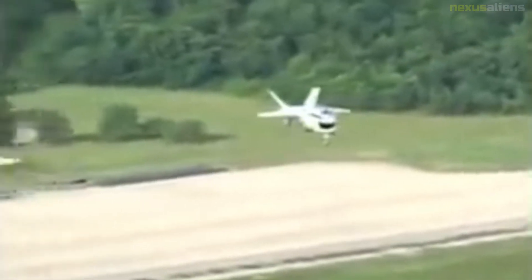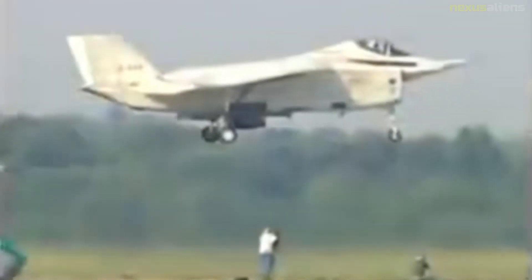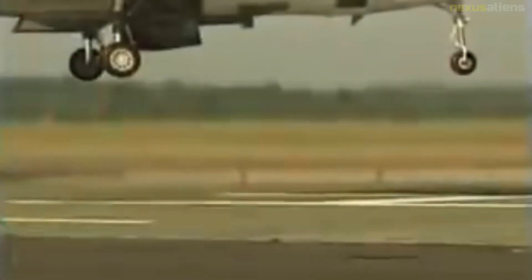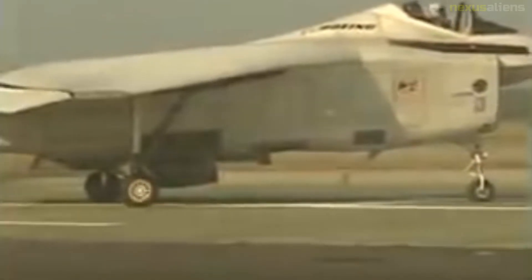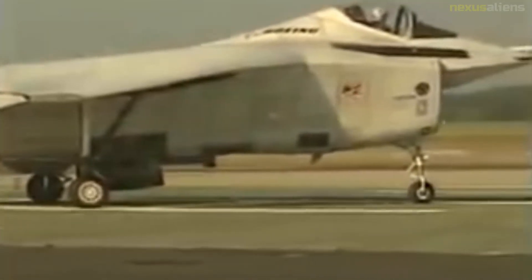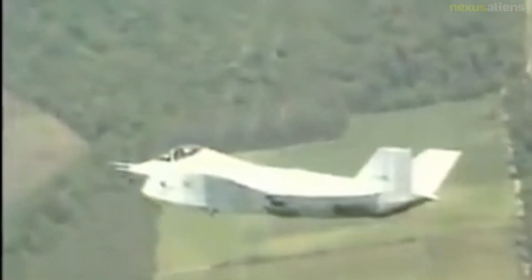The first flight of the X-32A took place on 18 September 2000, from Boeing's Palmdale plant to Edwards Air Force Base. The aircraft, piloted by Boeing test pilot Fred Knox, took 2,200 feet of runway before becoming airborne at 150 knots at around 8 a.m. A minor hydraulic leak was discovered and the flight was shortened to 20 minutes from the expected 30 to 40 minutes. During the flight, the aircraft reached 10,000 feet, attained a speed of 200 knots, and attained an angle of attack of 13 degrees. Despite the shortened flight, about 80% of the planned test points were accomplished, with the flight lasting 50 minutes as the aircraft flew from Palmdale to Edwards AFB.